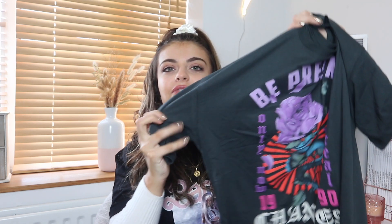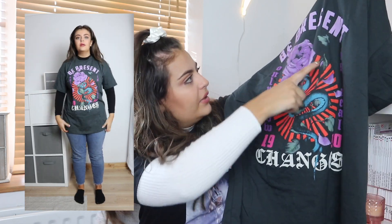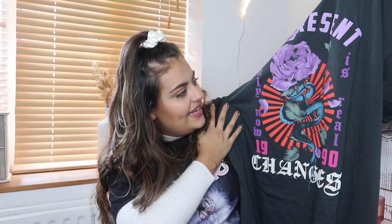Next up is this Bershka graphic t-shirt — it's got some little puffy lettering. Does anyone remember puffy paint? When I was younger everyone at school was obsessed with it — everything we owned had a puffy paint name on it. I got this in a large and I really like the fit. The colours are brighter than I expected. It actually says 'Be present, only now is real, 1990 changes' — very philosophical! I'm obsessed with styling little t-shirts like this with a roll neck underneath, so this is a nice one to add to the collection.